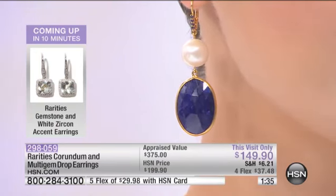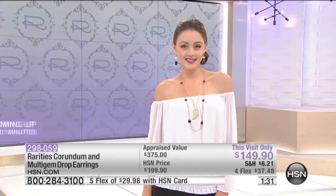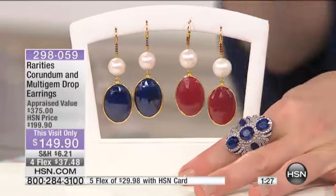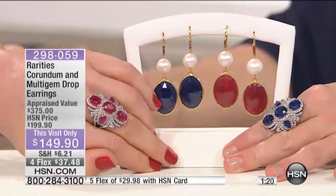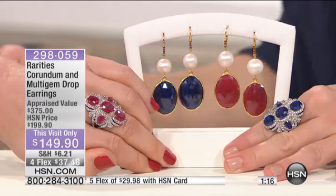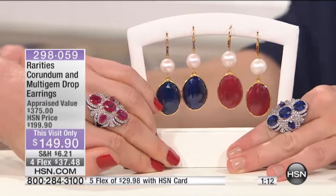Can I show it to you with the ring we have coming up? This is an actual sapphire ring coming up for you — look at it next to the corundum, how beautiful. Can you imagine owning a set of sapphire jewelry or a set of ruby jewelry? This is what dreams are made of. This is what rarities is made of.